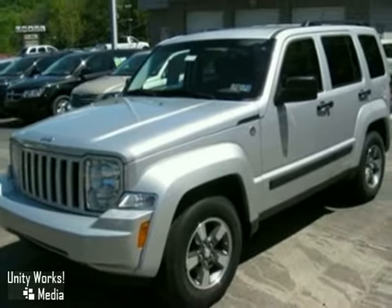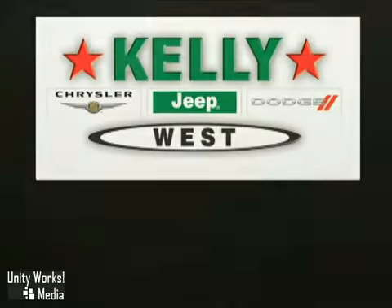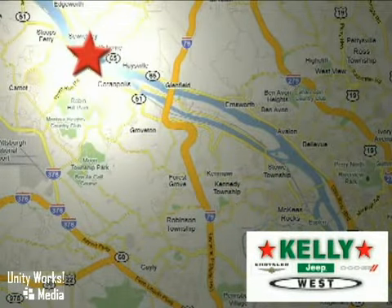Come on in today and take a look for yourself. At Kelly Chrysler Jeep Dodge West, we're conveniently located at 5408 University Boulevard in Moon Township, PA, just a quarter-mile from Robert Morris University.